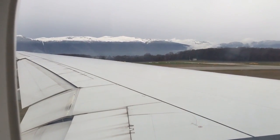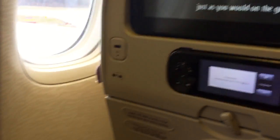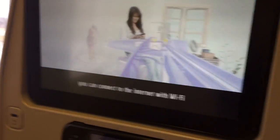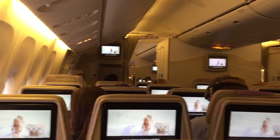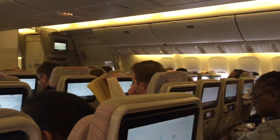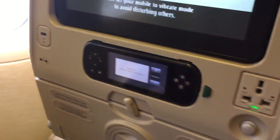On most flights, you can keep in touch using your own mobile phone, just as you would on the ground. On all Emirates A380s and select Boeing 777s, you can connect to the internet with Wi-Fi. And on select Boeing aircraft, live news and sport TV. Please set your mobile to silent mode to avoid disturbing others.